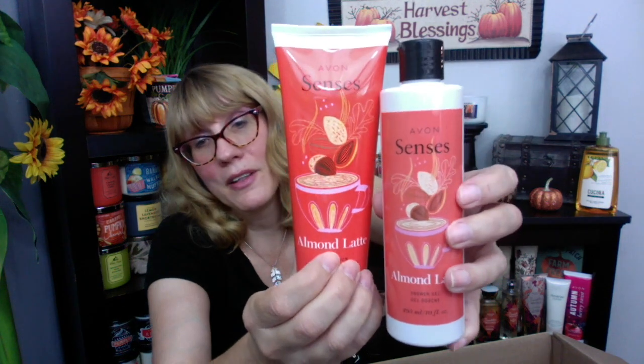Also in here — oh my gosh — this is coming in Campaign 18, and I will definitely do a video on it. Their body care line for fall is Almond Latte. You know me, I love coffee scents. This smells really good — a nice almond scent with a hint of coffee. A lot of companies are coming out with coffee scents for fall. The coffee scent isn't super strong; it's more of a foodie scent and I'm getting the almond a bit more, but it smells really good.